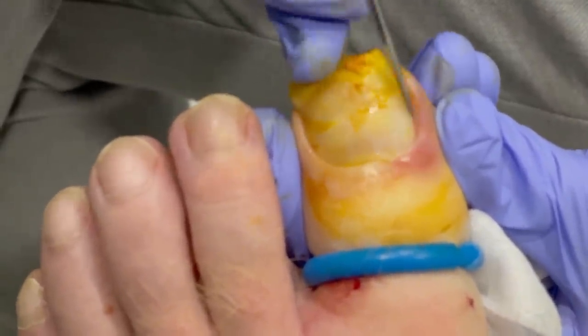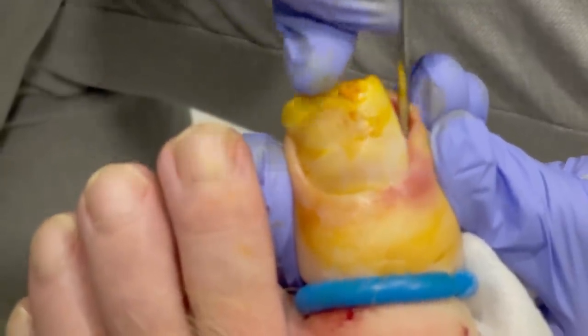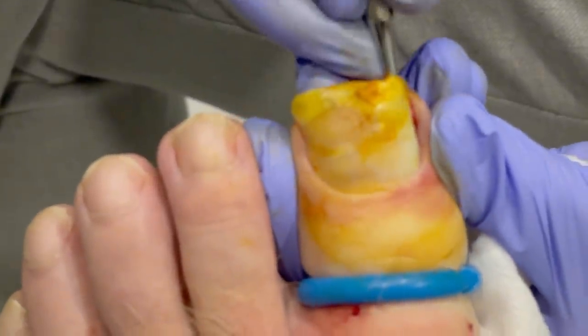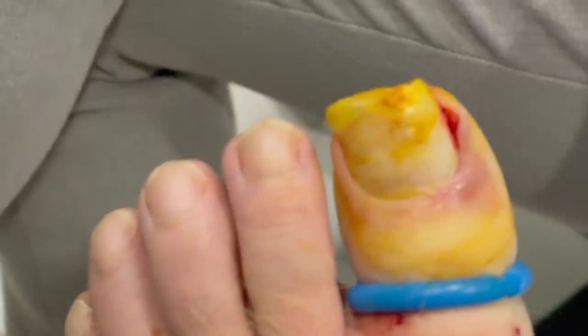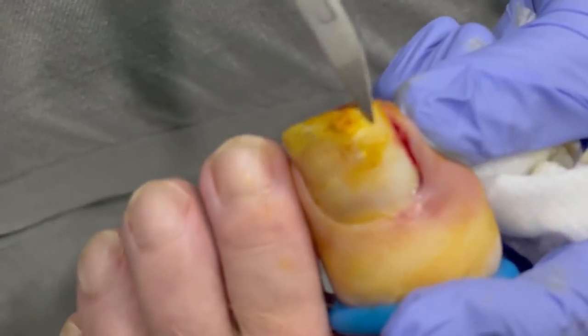If you feel anything, you let me know. We're going to loosen the cuticle from the nail, make sure we get it nice and good. This is the part that looks the scariest, where we go under there. You can see my instrument is lifting up on the skin way down in there — that's where the root of the nail comes from.